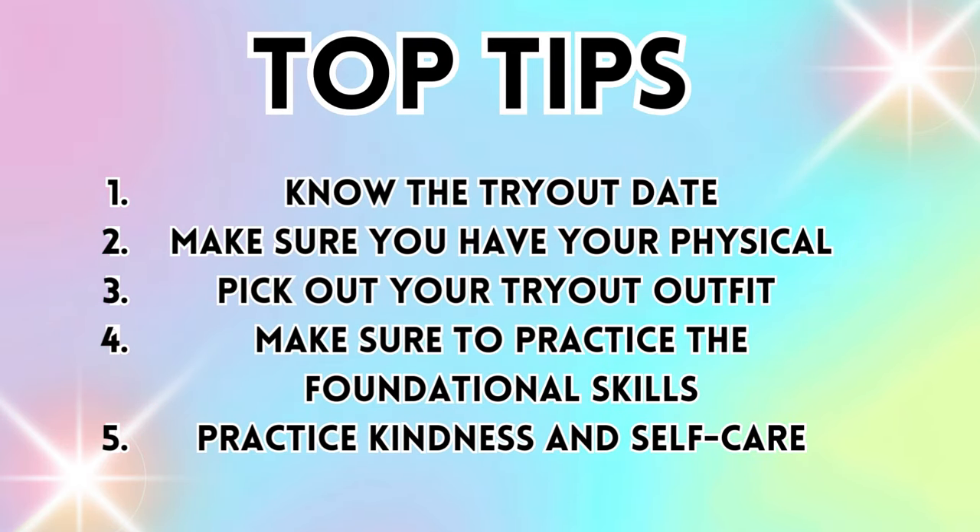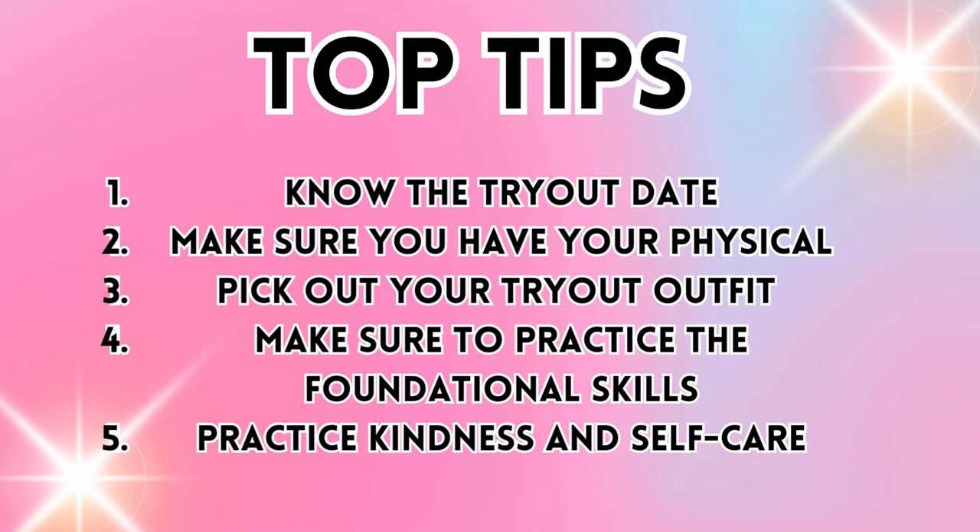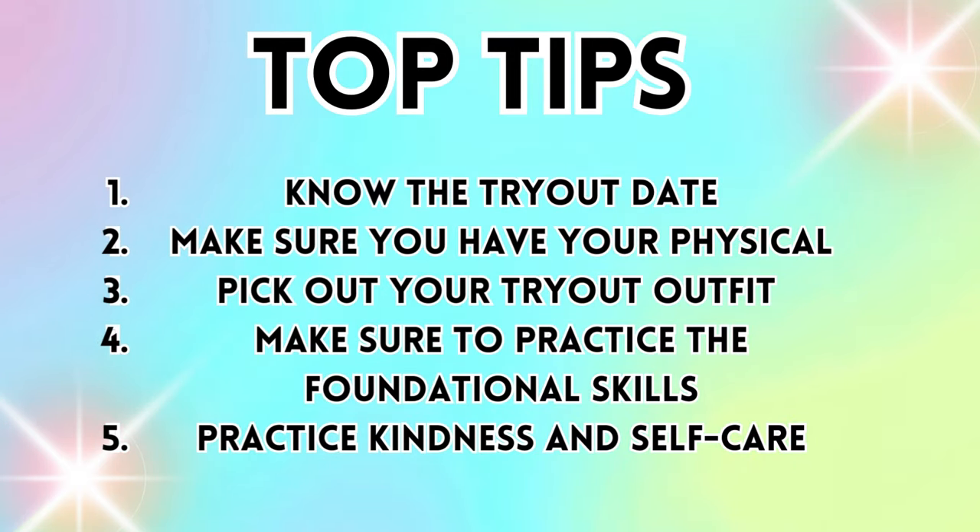Number one: knowing your tryout date. Number two: making sure you have your physical and all of your paperwork. Number three: picking out your tryout outfit. Number four: make sure to practice the foundational skills. Number five: practice kindness and self-care.